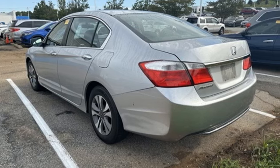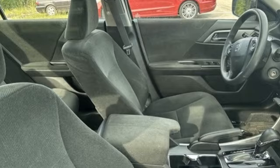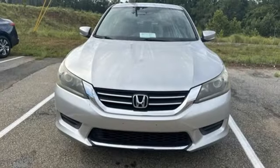This car is packed with safety features to help protect you, including multiple airbags, stability and traction control, and anti-lock brakes. It also comes with climate control and parking assist.